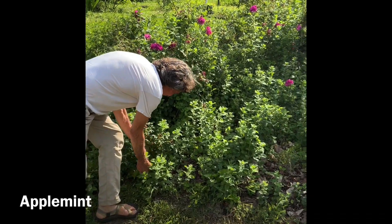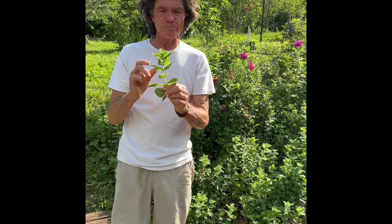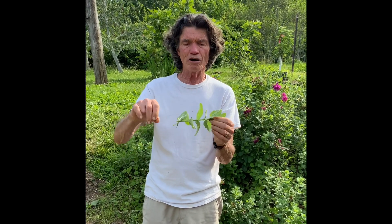This is apple mint and this is very harvestable right now. I put this in a dehydrator and in a couple of days - I don't care about the stem so much - but I dry all the leaves. I break them off like that and crush them up and it makes a really delicious tea.